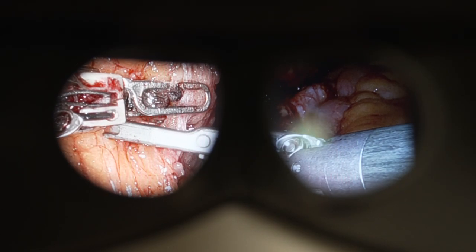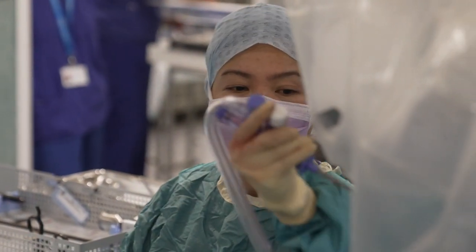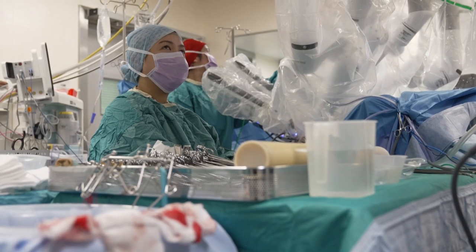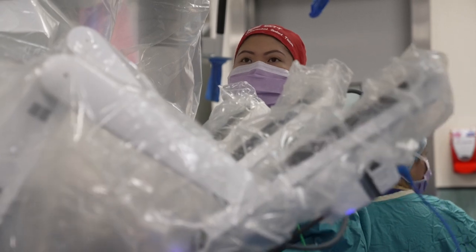Here, he's putting clips on a blood vessel. Scissors next. Guy's and Tommies do more robotic surgery than any other hospital trust, something like 1,700 procedures a year, and are now using it on more conditions than when they first started nearly 20 years ago.